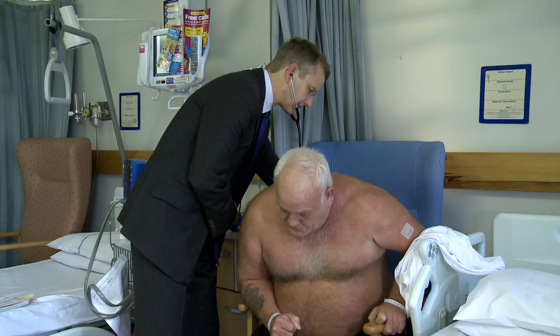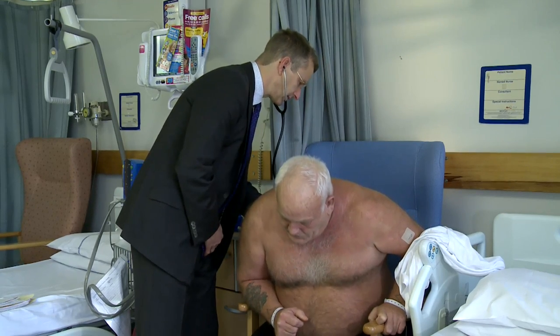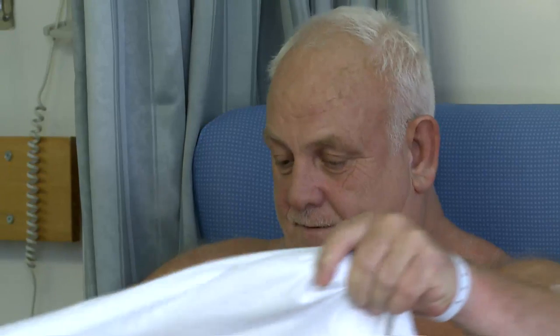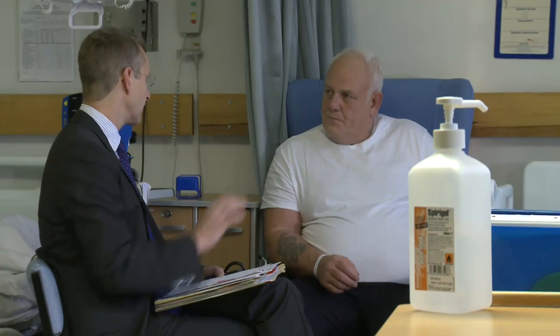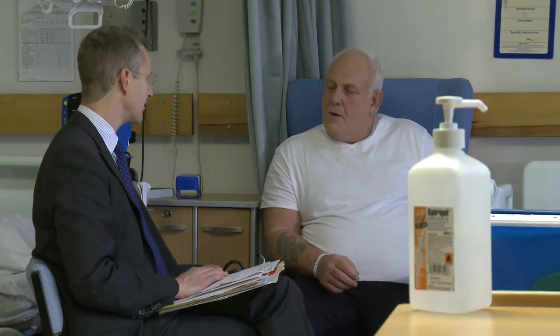You will be assessed before your operation to find the safest and most appropriate anaesthetic technique for your procedure. Your anaesthetist will discuss this fully with you. They will come and see you beforehand on the day of surgery for a thorough pre-operative assessment, taking into account your medical conditions, the drugs you are taking, and any previous experiences or personal preferences, then recommend the best technique for you.